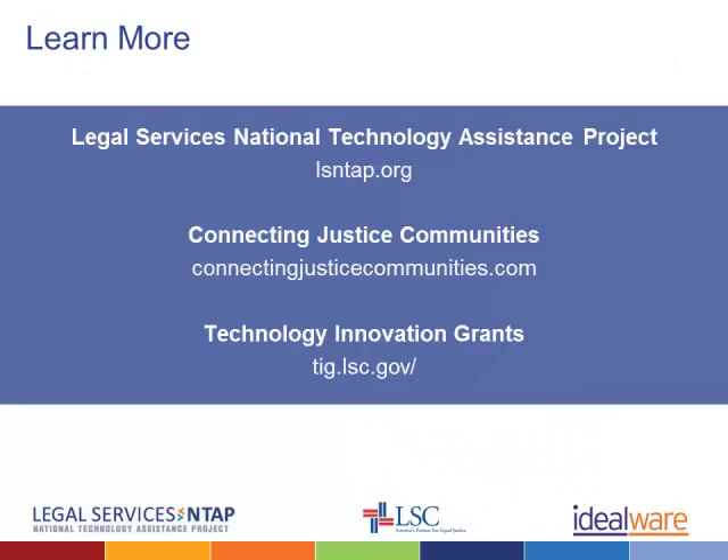This video series was made possible by a grant from the Legal Services Corporation. To learn more about the use of technology at legal aid organizations, visit lsntap.org.